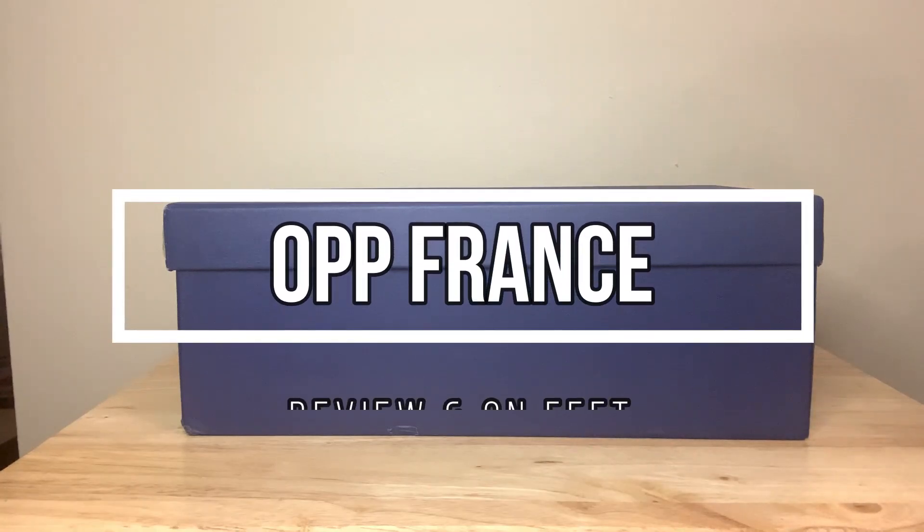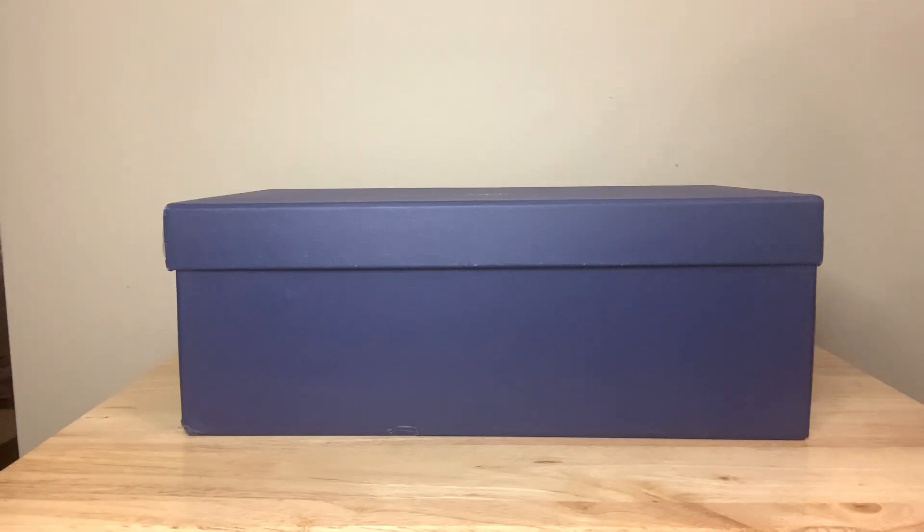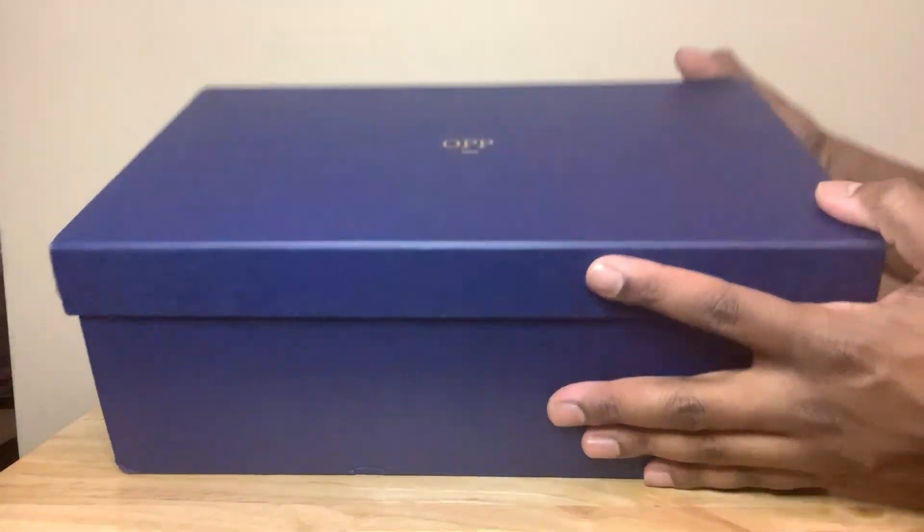What's up everybody, it's JJ all day back with another video. Today I got a package in from OPP Friends — this is a company that hit me up on Instagram and wanted me to review their shoes, so they sent me a pair. This is how they came, in this bag as you can see right here. Now to the box — this is a size 9.